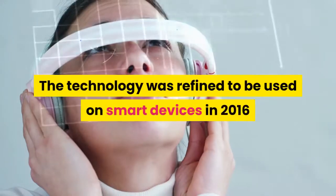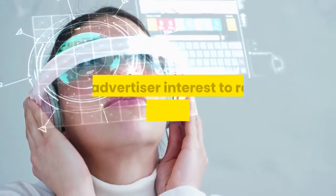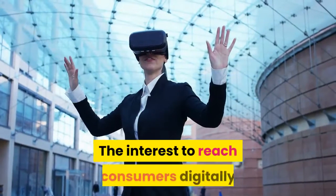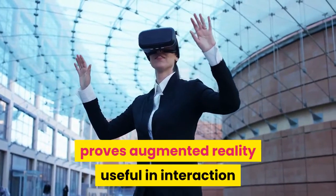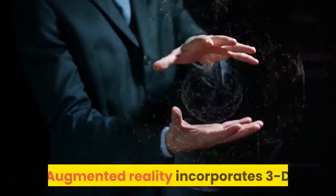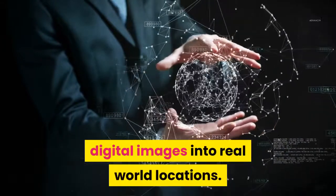The technology was refined to be used on smart devices in 2016, and advertiser interest to reach mobile consumers keeps growing. The interest to reach consumers digitally proves augmented reality useful in interaction and attraction of customers. Augmented reality incorporates 3D digital images into real-world locations.